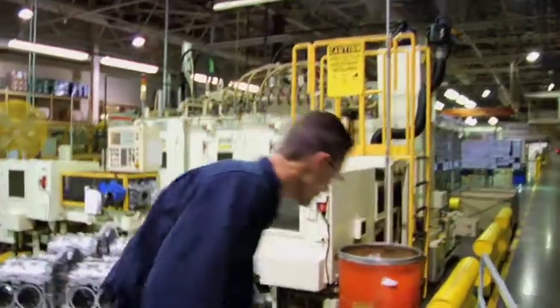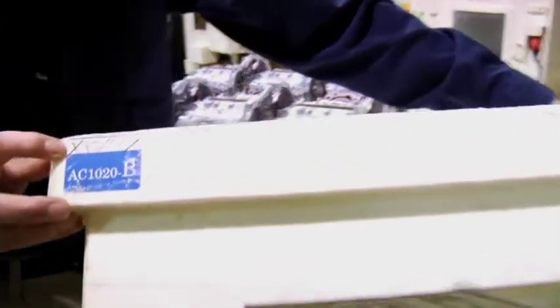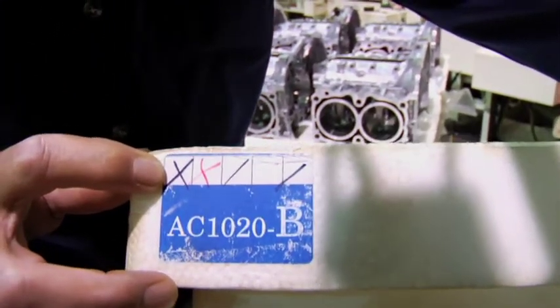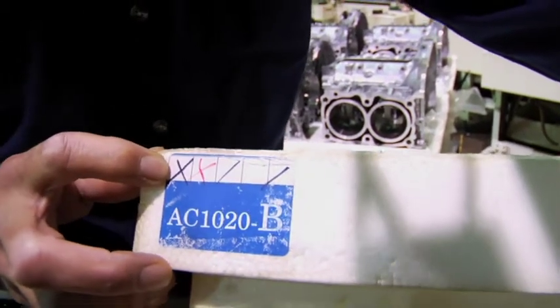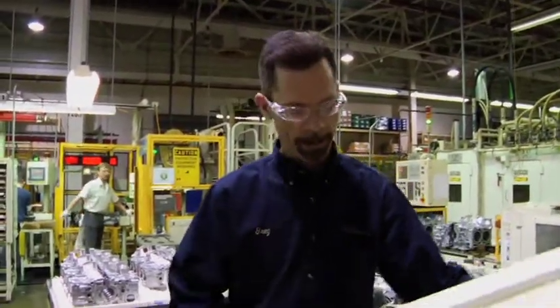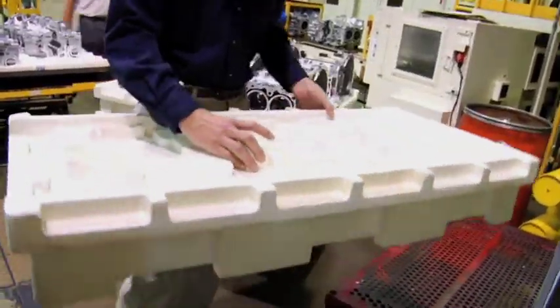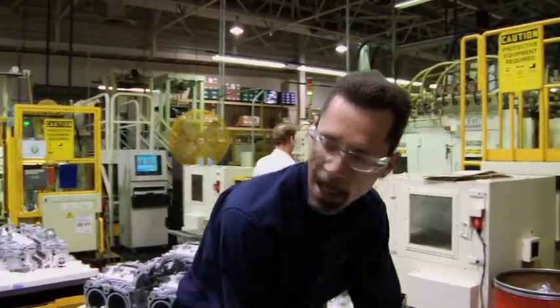This particular styrofoam form gets marked every time it's sent to Japan and back. This form here has been back and forth now — looks like seven times. Originally when the program was set up, we expected maybe we would get five uses out of them, and as you can see the styrofoam form is still in very good shape and it's continuing to save money for the company.